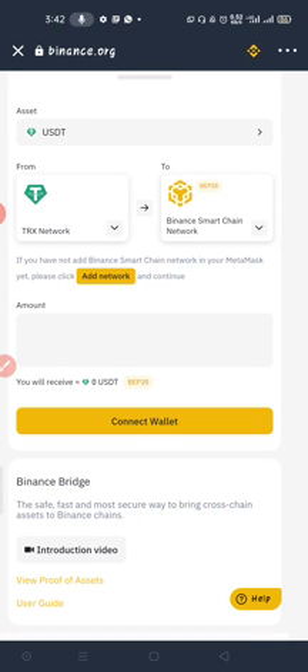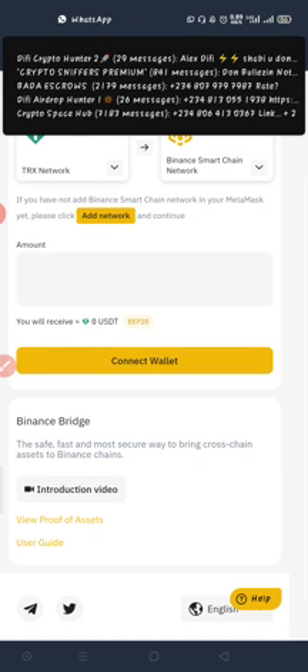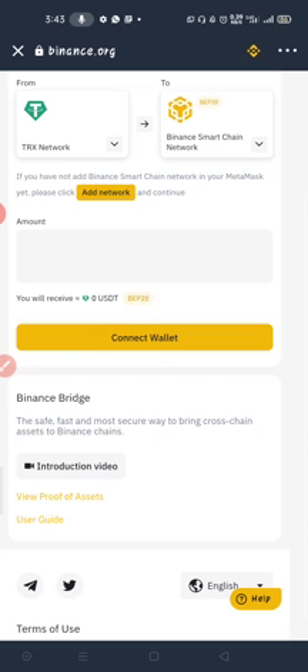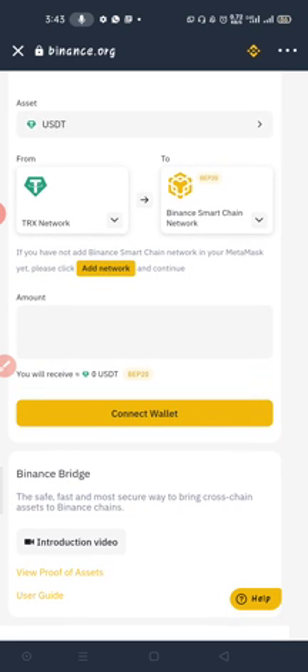For example, USDT exists on multiple blockchains — there's USDT on TRON network, USDT on Ethereum blockchain, and USDT on Binance Smart Chain. So if I have USDT on Ethereum network and want to convert it to BEP20, I use this bridge. The same applies if I want to convert TRON USDT to BEP20 or Ethereum — it's the same bridge.